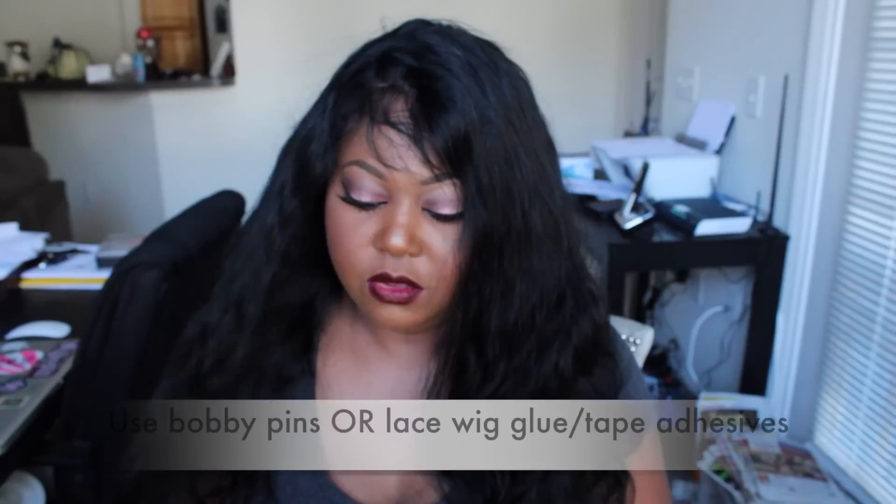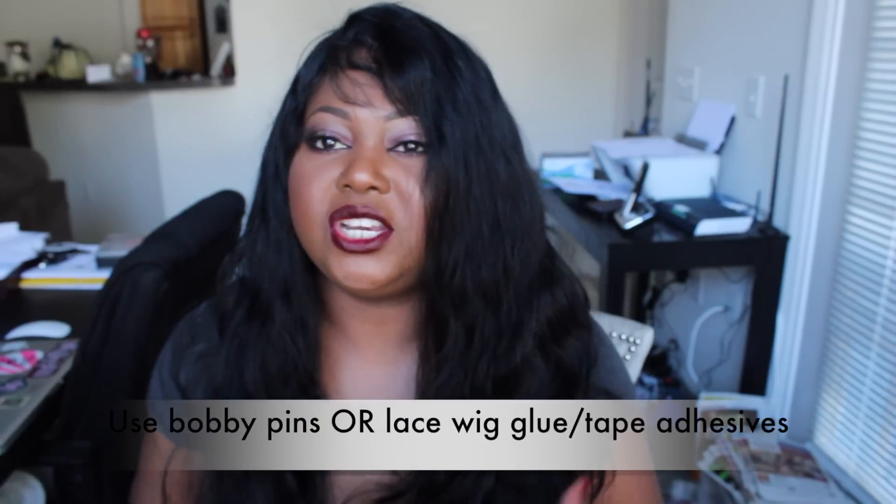In terms of shedding, I'm getting a little bit, not much. To secure this wig you can use bobby pins. Running my fingers through it I'm not getting any shedding, but combing it I am getting some shedding.